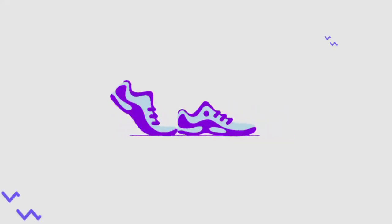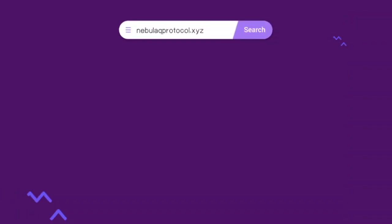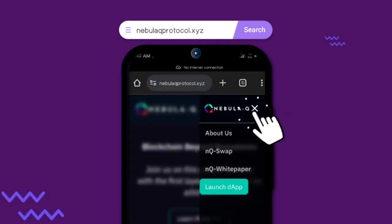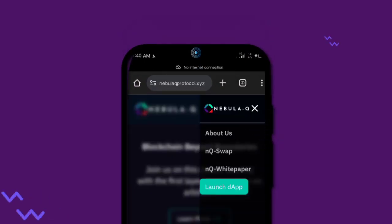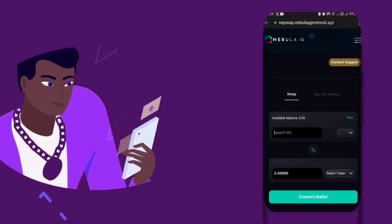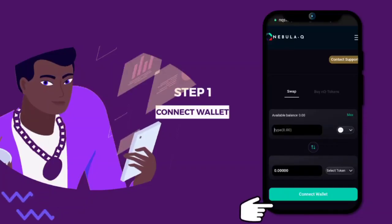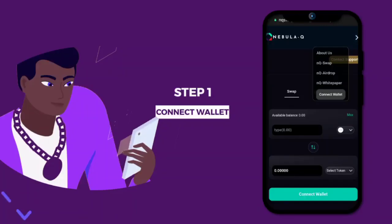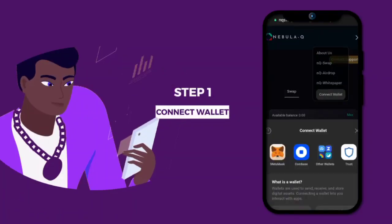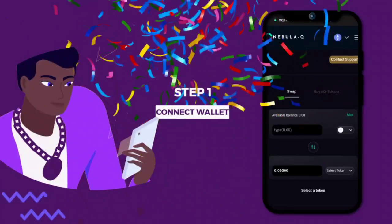Let's get this step by step. First, hit up the NebulaQ protocol website. Then, click the three-line icon. Then, tap on NQSwap — that's where the magic happens. Step 1: connect that wallet. Look for the Connect Wallet button and click it. Choose your favorite wallet. Once connected, you'll see the icon change, and then you're in.